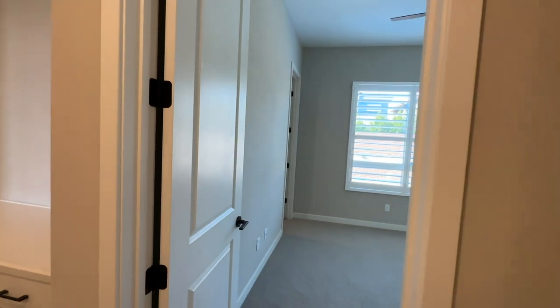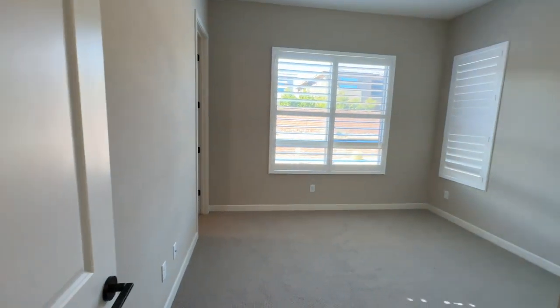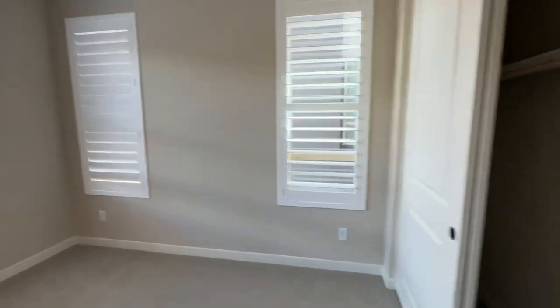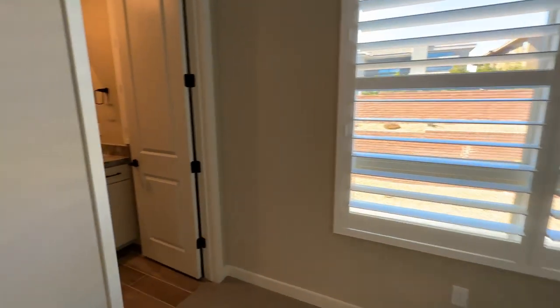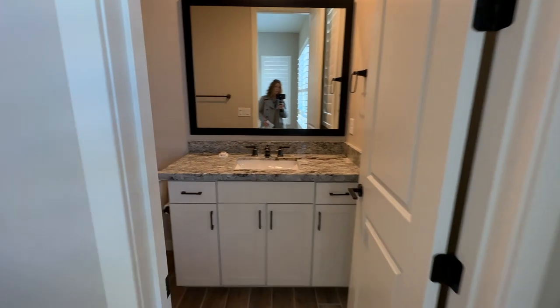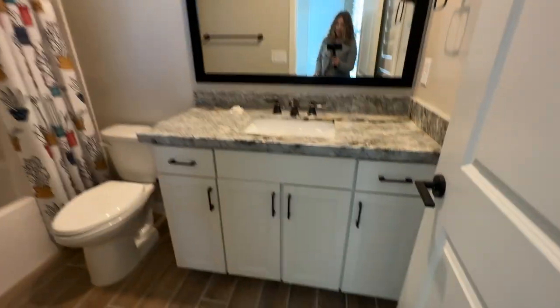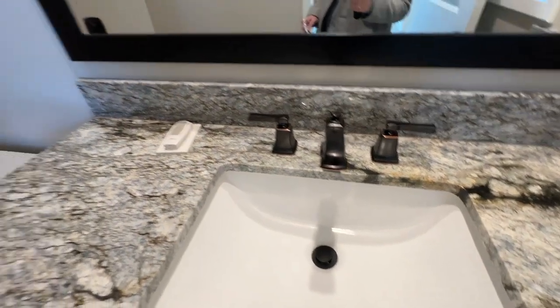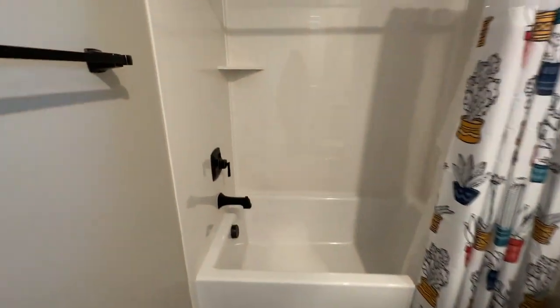Another nice feature is the second bedroom — it's a pretty good size with a closet. I like that it has its own full bathroom with the same cabinets and countertops, beautiful bronze hardware, and a beautiful tub.